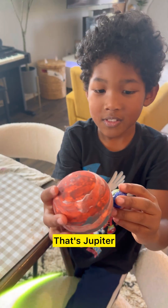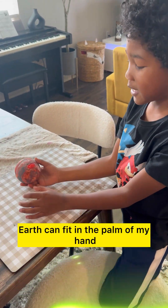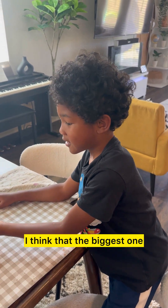That's Jupiter! This is Jupiter, the largest planet in our solar system. That's amazing! But Jupiter's barely fitting. I think that's the biggest one. Do we have anything bigger than that? The sun!